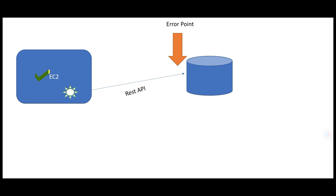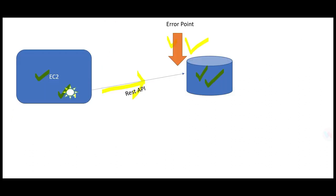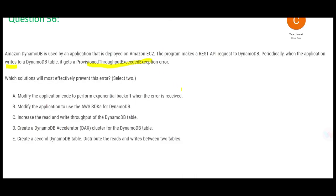Let's move to question 56. There is an application deployed on EC2 that uses DynamoDB as a backend. This application is sending REST API calls to the database and an error happens — this orange line here is where the error happens. The error they get is a ProvisionedThroughputExceeded error, and they get it during writes — when the application writes to the database. There are five options and we need to choose two.